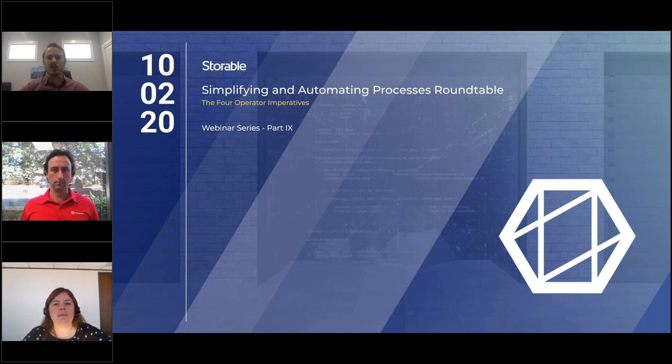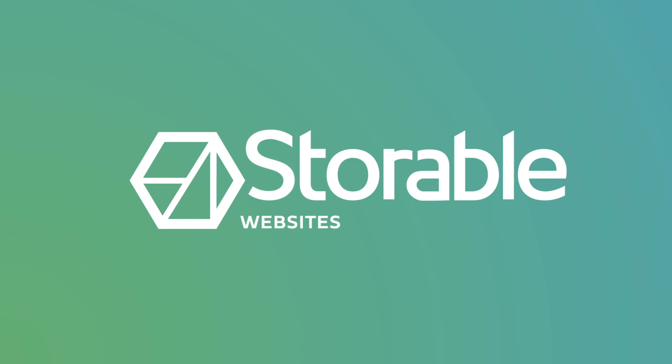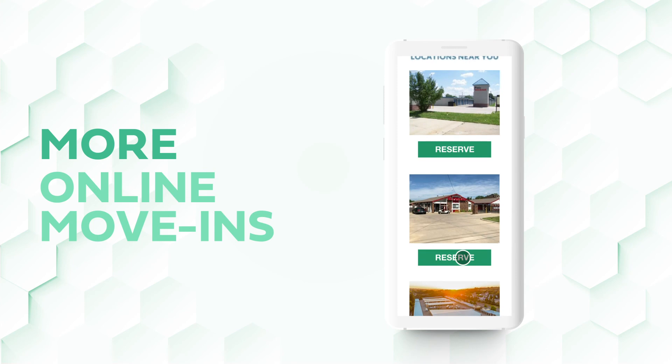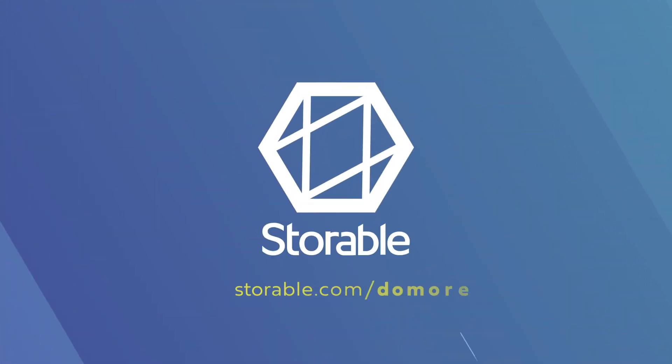Other than that, I hope you guys have a great weekend. Stay healthy, stay safe, and take care. Get the power to do more with Storable websites — more marketing, more engagement, more customers moving into your facility. Storable helps operators do more with the most powerful technology in self-storage. Learn more at storable.com/do-more.